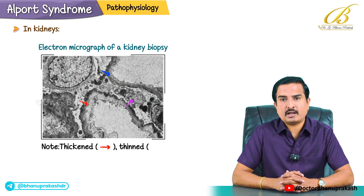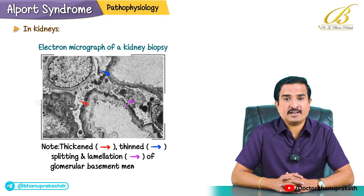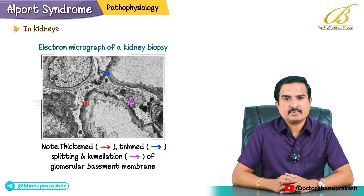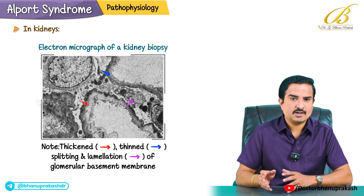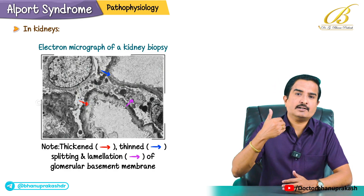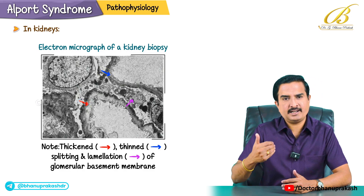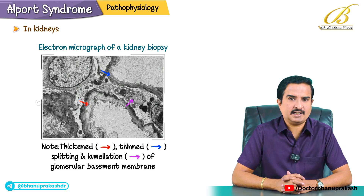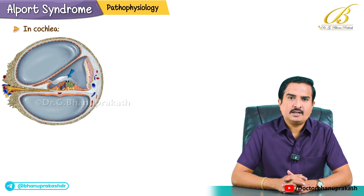In the kidneys, the glomerular basement membrane (GBM) becomes abnormal — thickened in some areas, thinned in others and irregularly split. This results in glomerulonephritis and leads to progressive kidney damage.